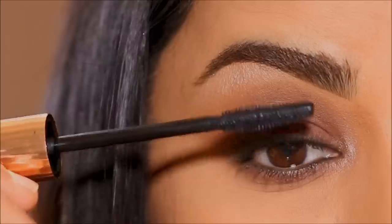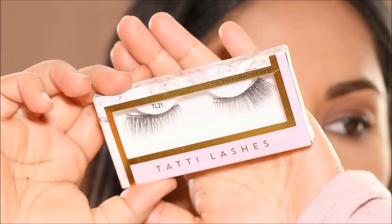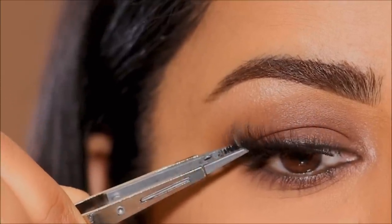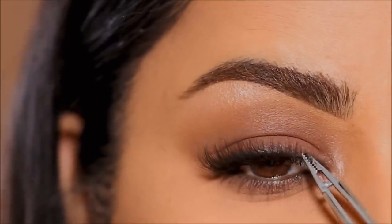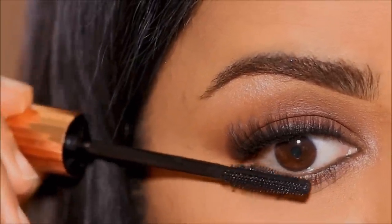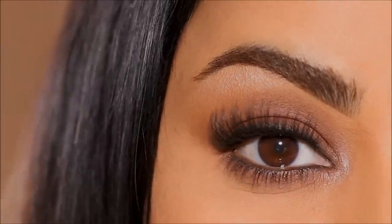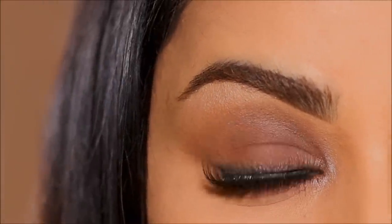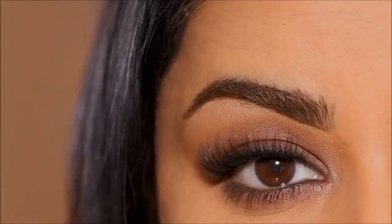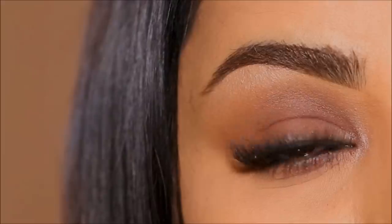For mascara, I'm using the Pillow Talk by Charlotte Tilbury. For lashes, I'm using TL21 by Tati Lashes. These lashes provide the required volume — they wing out and elongate your eyes without covering the lid space. Especially if you have hooded eyes like me, you don't want to cover that lid space, so try to use something that wings out. The finished eye look is stunning. Those lashes lift your eyes in the outer corner, giving you that elongated eye look.